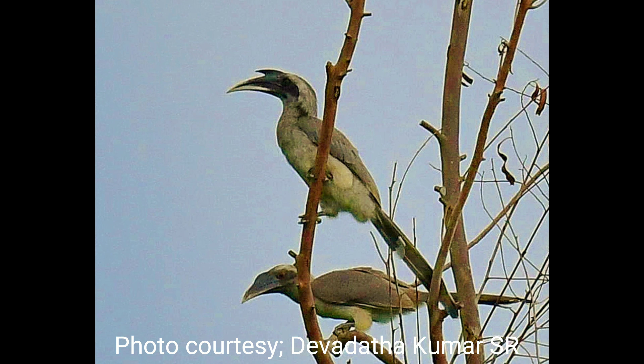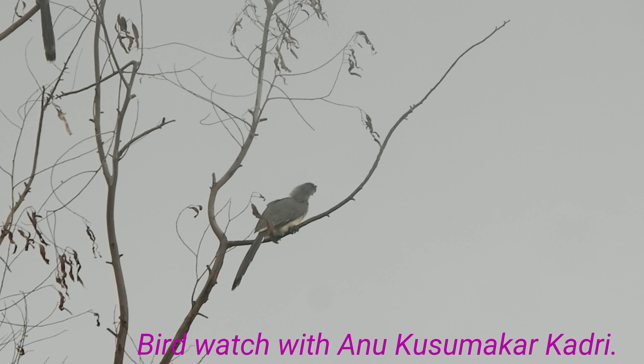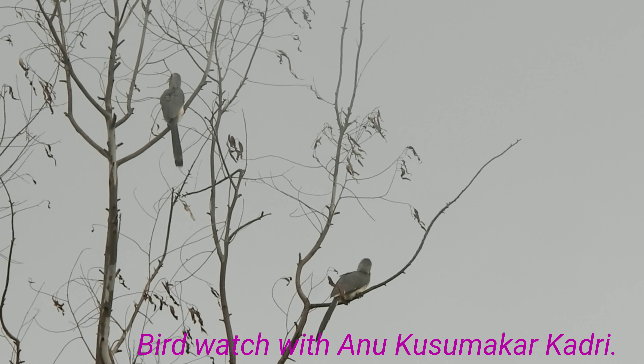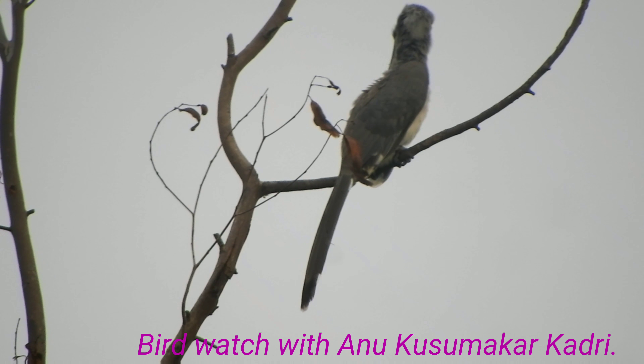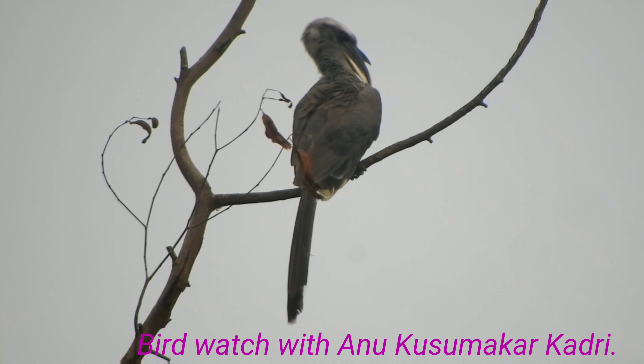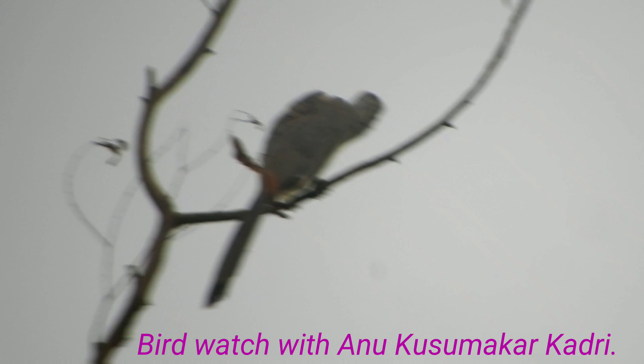The Indian Grey Hornbill is found in pairs or in small groups, often seen flying three to three. These birds are completely arboreal. They feed on insects, molluscs, scorpions, small birds, reptiles, and figs, which are their all-time favourite food.